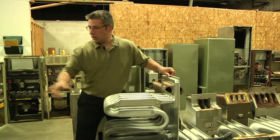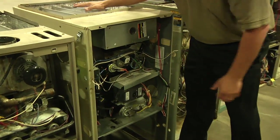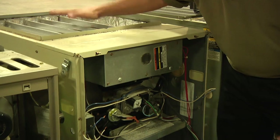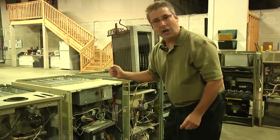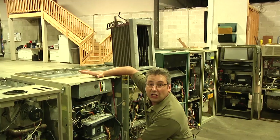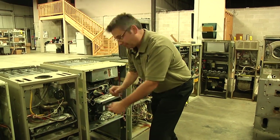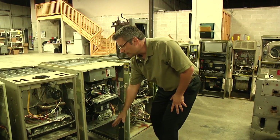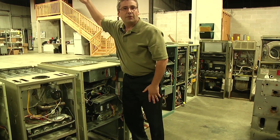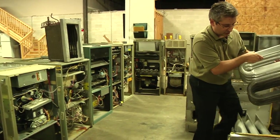Over here on this Carrier furnace, it has a different type of heat exchanger — this one's called the clamshell heat exchanger. Essentially, this is what you would see in your basement: the furnace would have a door on it, the blower area would be down here, and you'd have a return air drop on the side, or what we call a sheet metal return. That's going to pull the air from the space from all of your return ducts, send it from the blower across that heat exchanger, and up into the space.